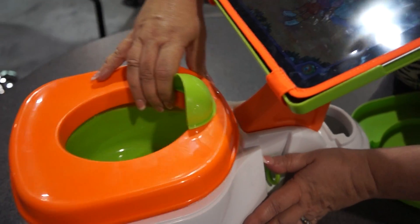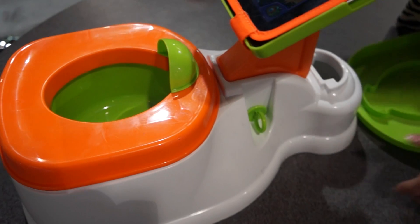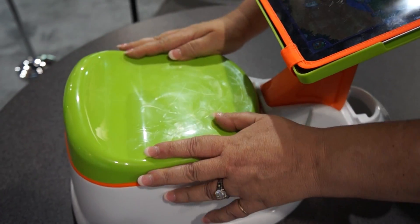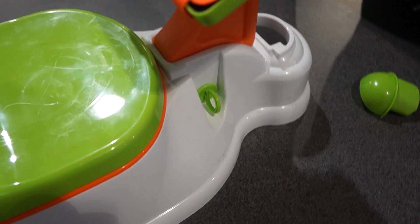It comes apart easily to be cleaned, like that. And it also has a separate lid if the child wants to play with it, even when they're not going to the bathroom — like that. And there's a little pin here so that this whole piece can be removed if necessary.